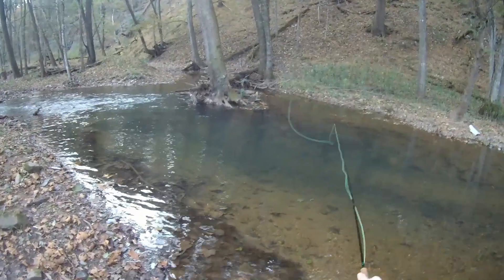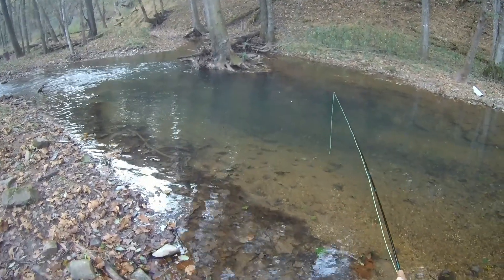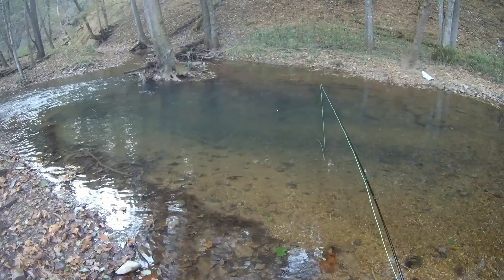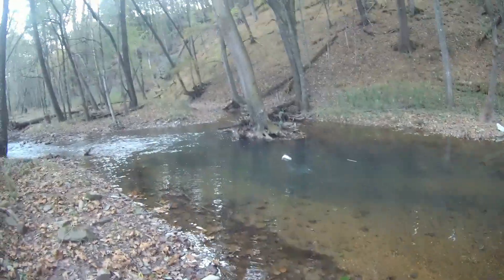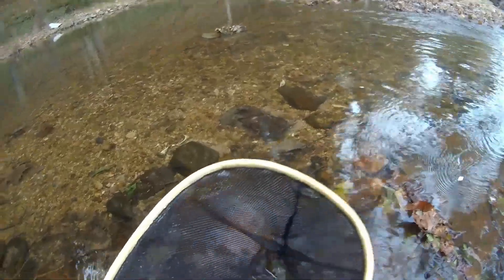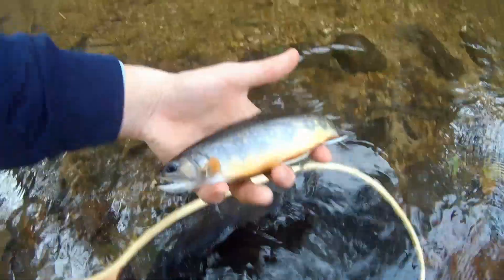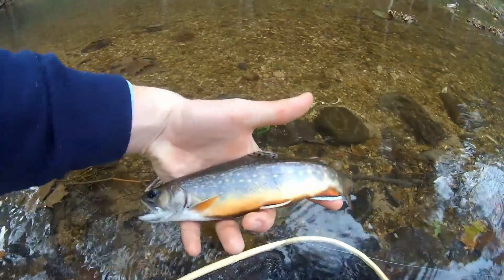Got one — oh, he came off. Multiple fish in this run. I just missed two on the nymph. Oh, that's a good fish — that's the biggest fish in the run. Shoot, I thought I was recording but I guess I wasn't. I just caught another beautiful brook trout. This is a real colorful one — look at those colors. That is gorgeous.